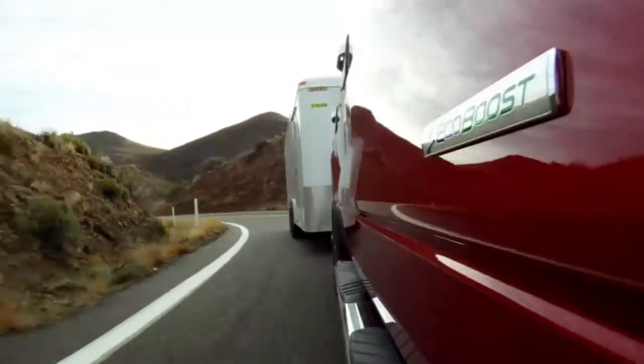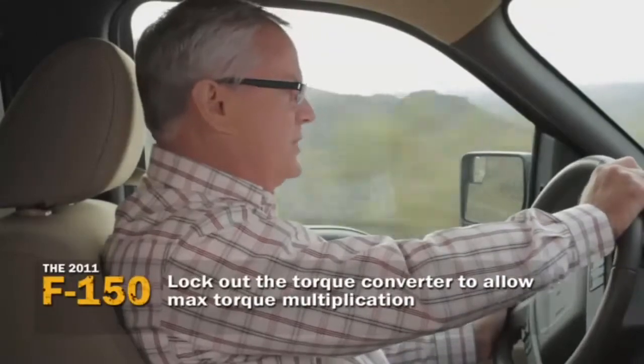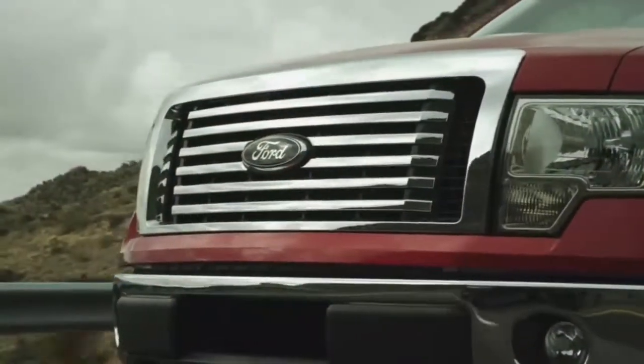These days just about every pickup truck out there has what they refer to as a tow/haul mode. It's been around about 25 years — not exactly new science. It was a pretty straightforward function: it would just lock up the torque converter in the transmission, and it was a great way to get heavy loads moving.